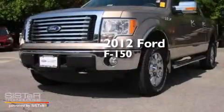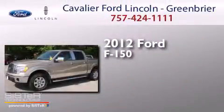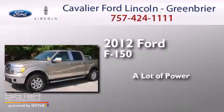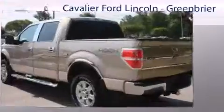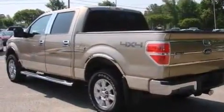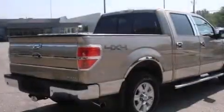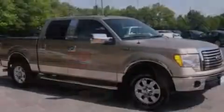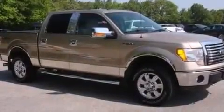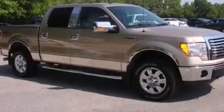This is a 2012 Ford F-150. Its top features and packages include the convenience package, power adjustable driver pedals, aluminum wheels, and traction control and stability control systems.